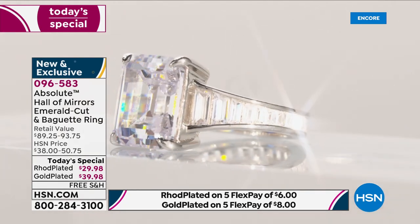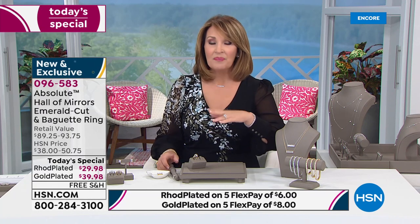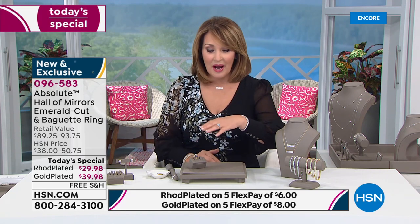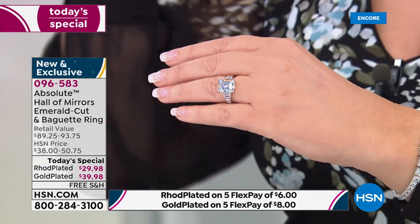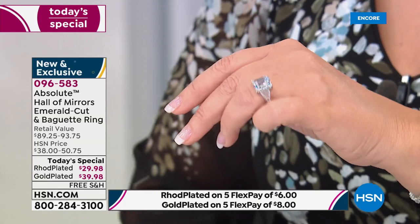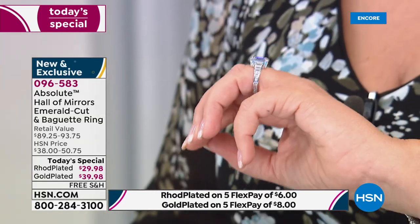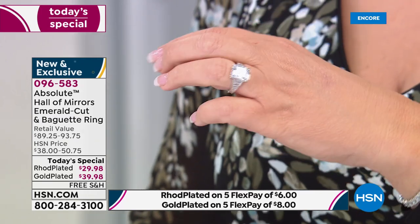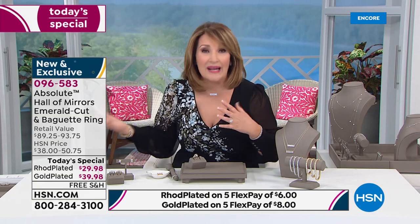I just can't wait for you to see it on your finger — you will not want to take it off. It's $29. In my wildest dreams, when we went to work on this for a Today's Special many months ago — it was last year — I saw this ring and I told Mary Beth, our buyer, 'I would love to make this a Today's Special. It's the most beautiful Absolute ring we've ever done.' And she said, 'Let's work on it.' But in my head, I'm not thinking it's going to be $29. So I'm thrilled.